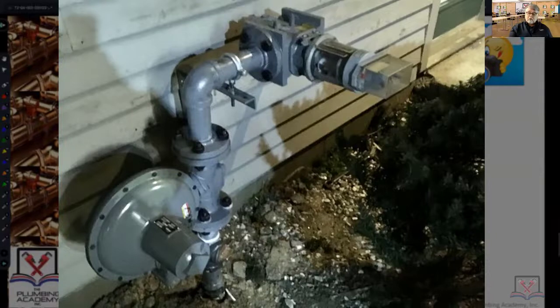Both the plumbing code and the gas code literally address that piece — surveying the plumbing or gas system prior to doing any work. Once gas comes out of that regulator, everything on the downstream side is going to be one half psi.